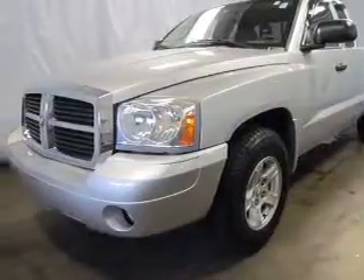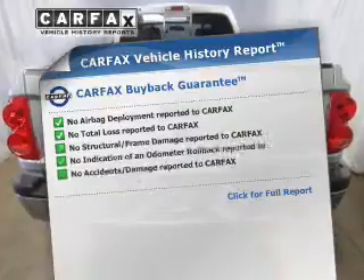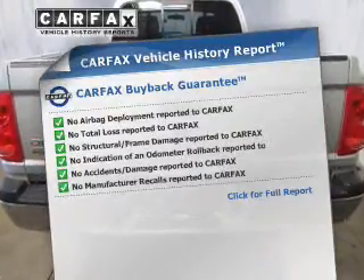You will appreciate the safety feature of anti-lock brakes. An included Carfax Vehicle History Report allows you to purchase with confidence and the knowledge that your ride was a smart choice.